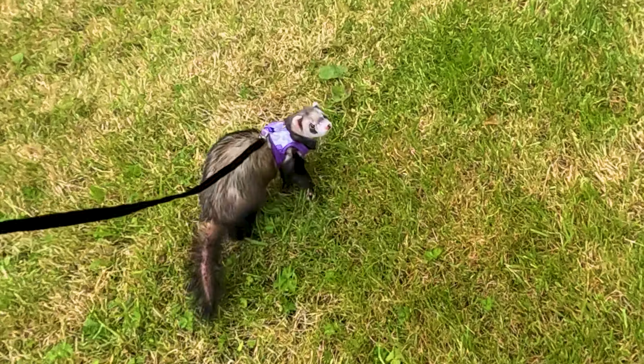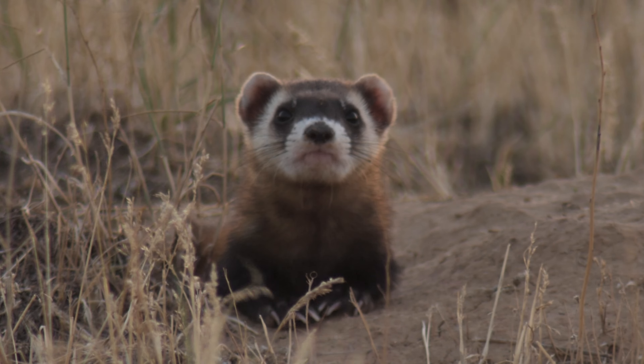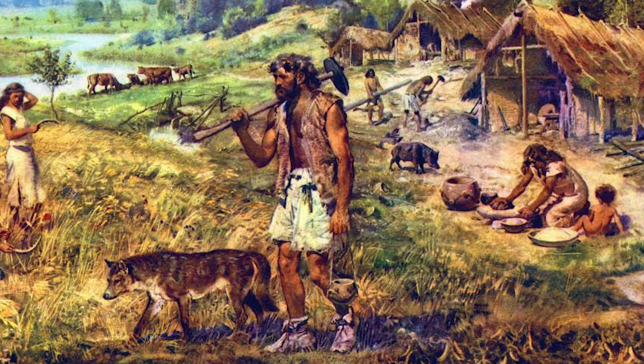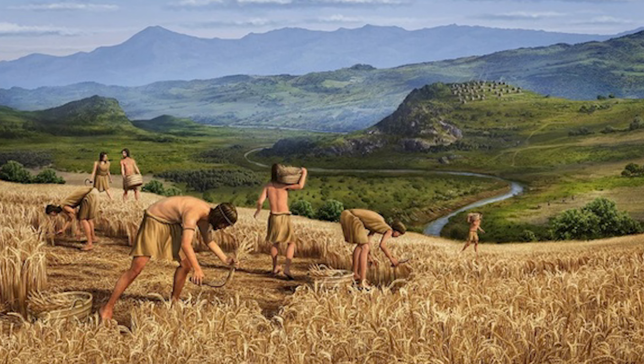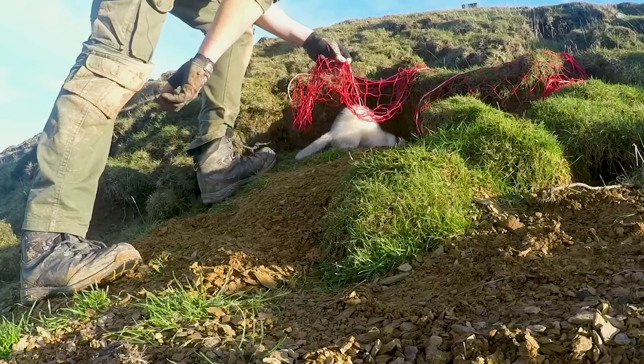Ferrets were domesticated over two and a half thousand years ago, descended from European polecats to be kept as working animals. Their job was to keep farmland free from destructive pests and bring meat and soft pelts home with the trappers.